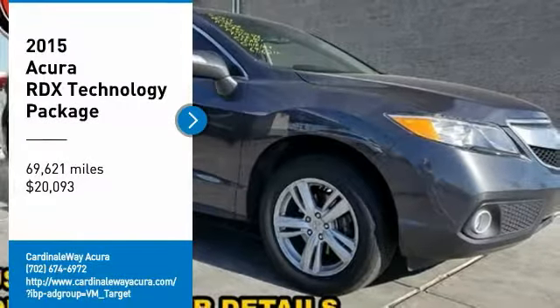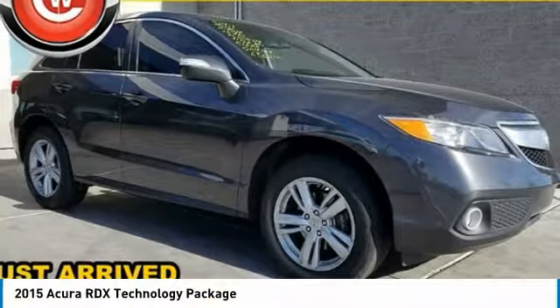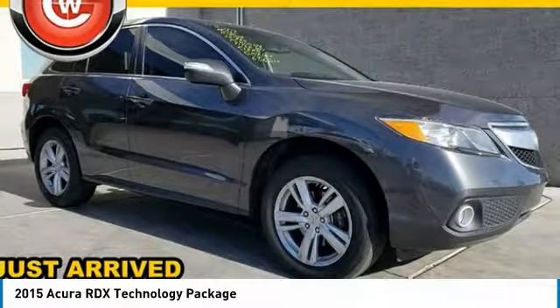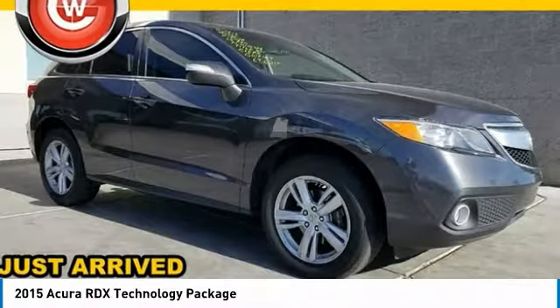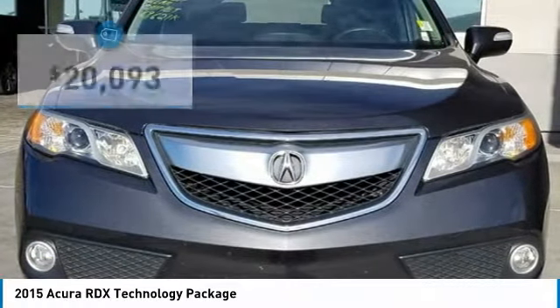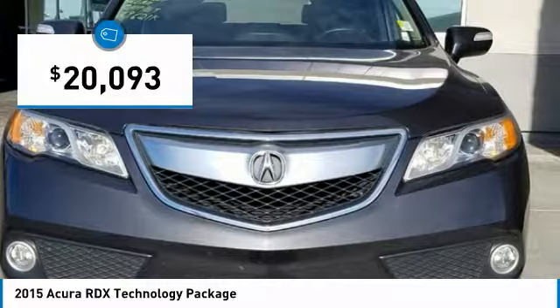Come test drive the 2015 RDX. Viewed as Acura's answer to BMW's sporty X3, the RDX offers a stylish interior, plenty of sport, and a nice amount of utility, and is priced below $25,000.